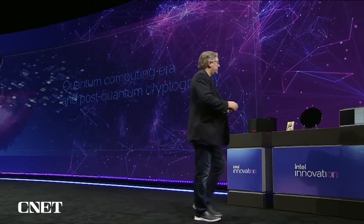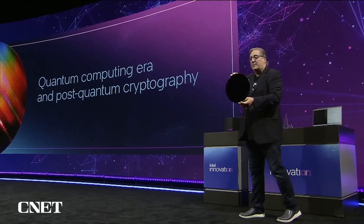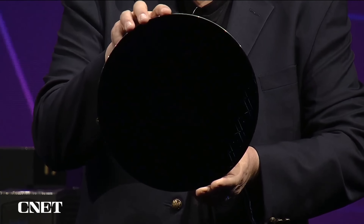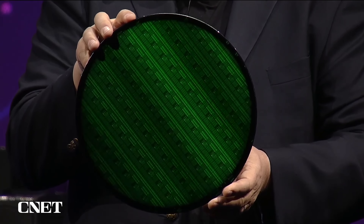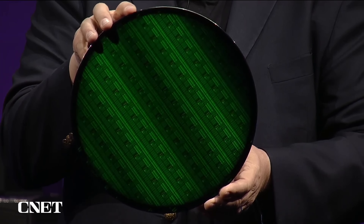What I'm going to show you is something ultra, ultra cool — a glimpse into the future, you saw it here first. This is a 300-millimeter wafer from our research lab. Let me zone in the light here to give you a sense of what you're going to see. There are 10,000 quantum arrays on this 300-millimeter wafer.